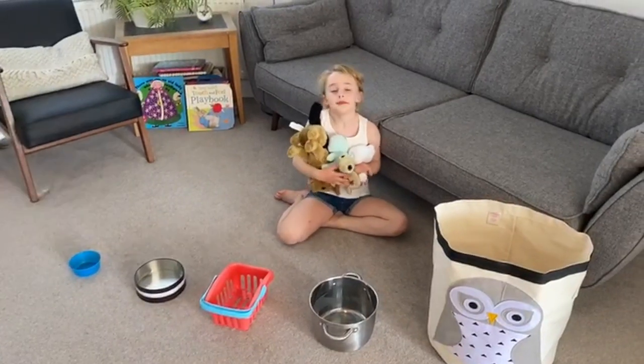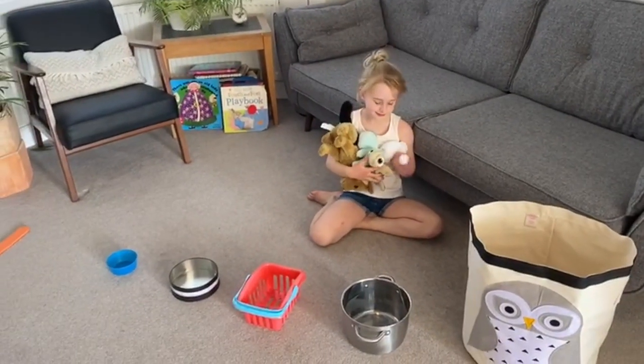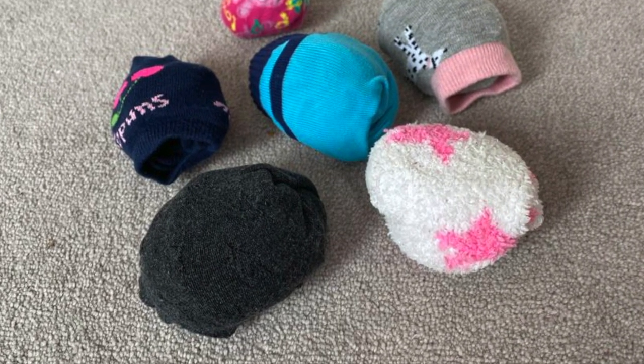For this challenge you will need five boxes or baskets for your rabbit hole targets, five balls or rolled-up pairs of socks for your rabbit food, and you'll need a starter marker.